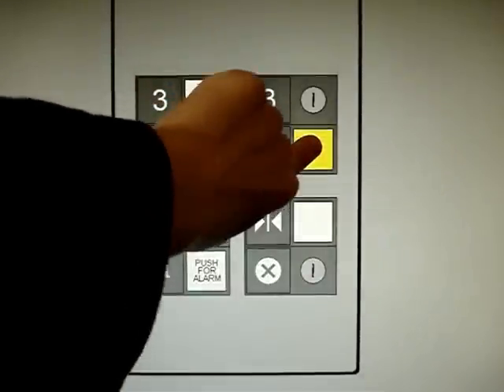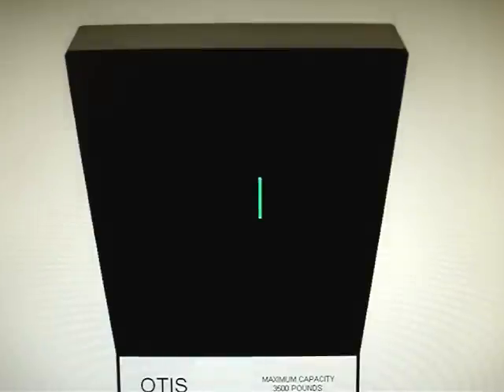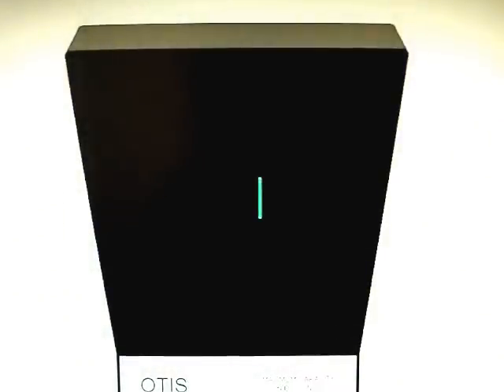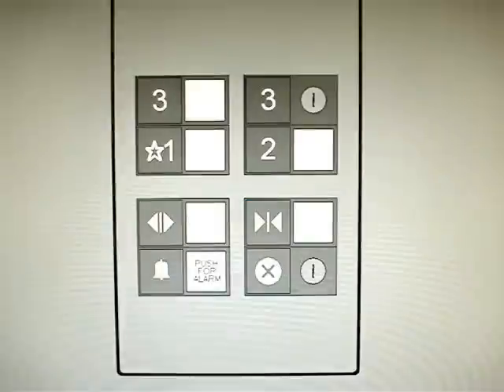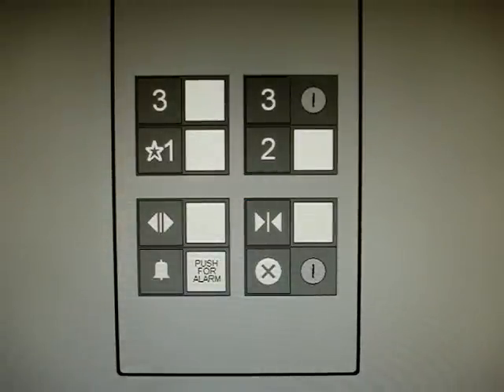Two. That fan is loud, kind of. Here we are at two. These are your Series 1 fixtures.